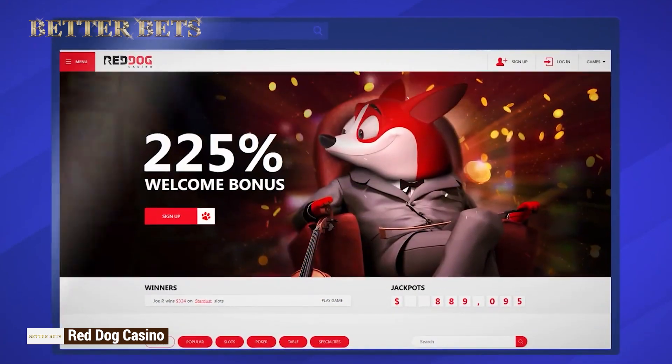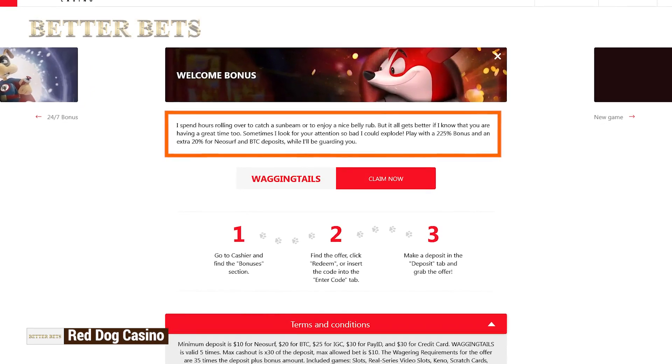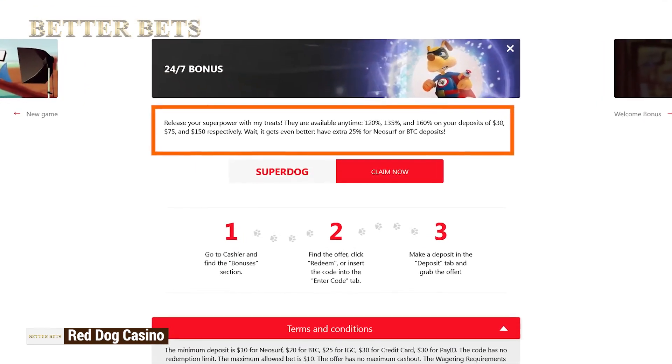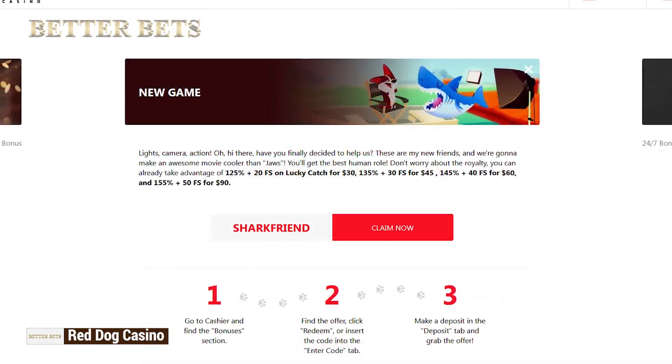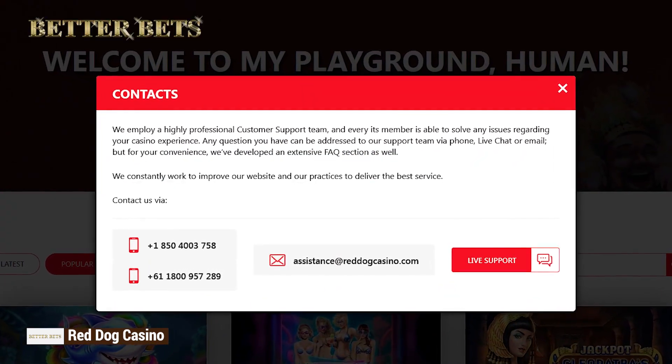Red Dog Casino is a good boy, so it created some cool bonuses. How about a 225% welcome deal? Or up to 160% reload bonus? Or some cool offers on new games? Ask the lovely customer support for more info on how to claim them.